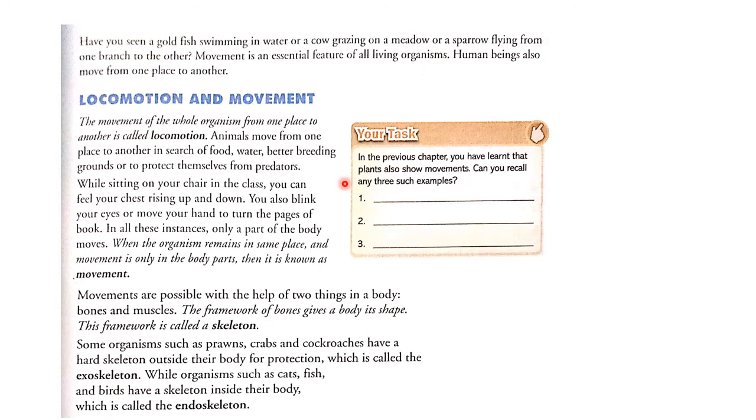Locomotion is the movement of the whole organism from one place to another. Animals move in search of food, shelter, water, and also to find a better breeding ground or to protect themselves from predators.